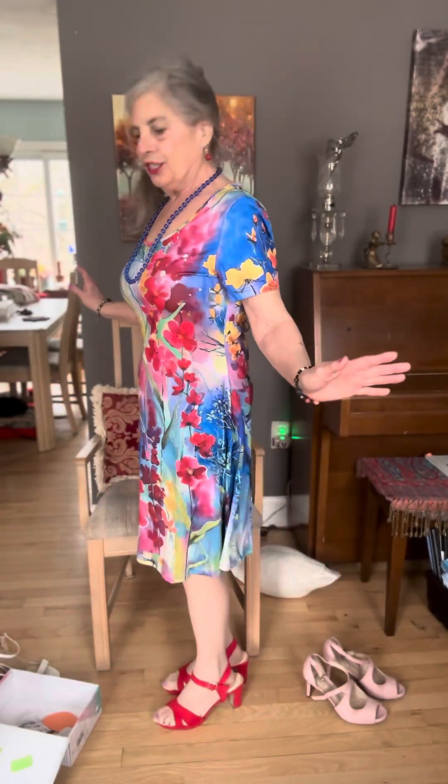So do you like my shoes? Which ones do you like better so far — the pink ones or the red ones?